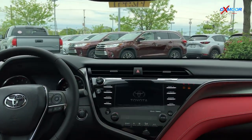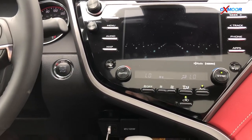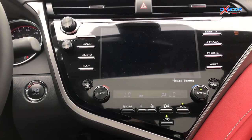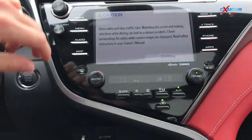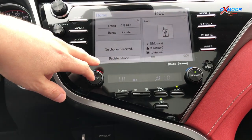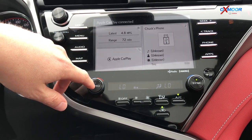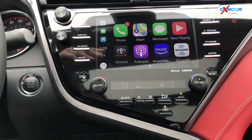These also come standard with Apple CarPlay, which I want to show you here. We've got the car started up. This has dual air control so the passenger and driver can have their own temperature set. All you need is an iPhone plugged into the USB. Now I've got this plugged in — Apple CarPlay. This brings it up and it's your iPhone.